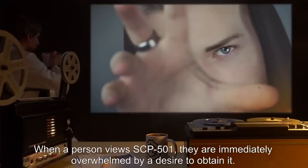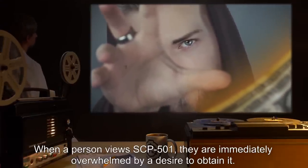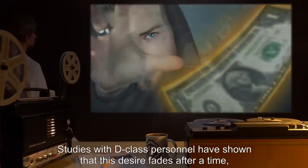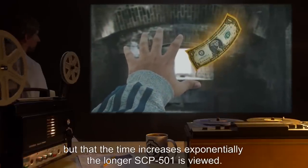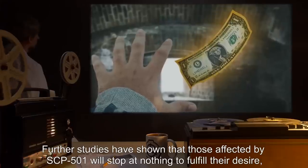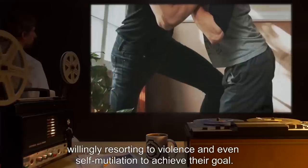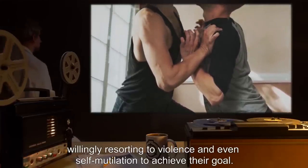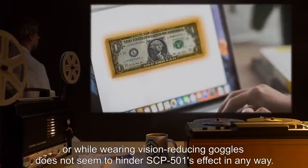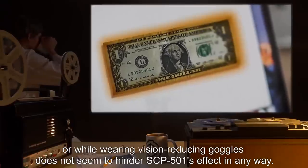When a person views SCP-501, they are immediately overwhelmed by a desire to obtain it. Studies with D-Class personnel have shown that this desire fades after a time, but that the time increases exponentially the longer SCP-501 is viewed. Further studies have shown that those affected by SCP-501 will stop at nothing to fulfill their desire, willingly resorting to violence and even self-mutilation to achieve their goal. Viewing SCP-501 indirectly through a monitor or while wearing vision-reducing goggles does not seem to hinder SCP-501's effect in any way.